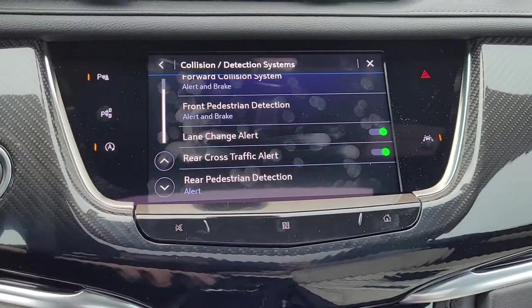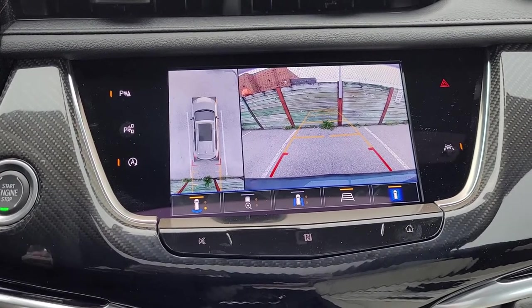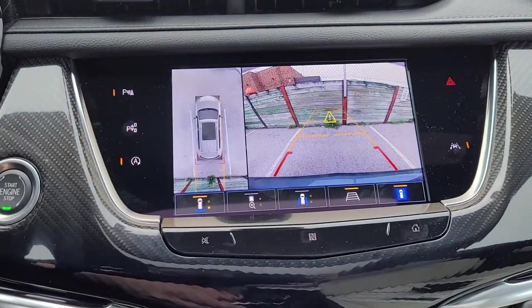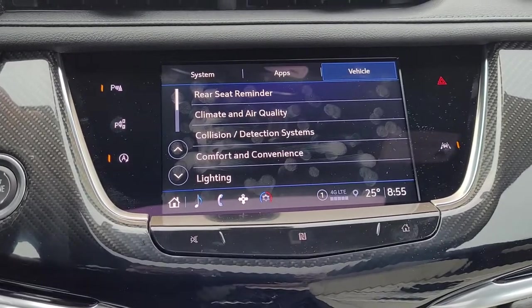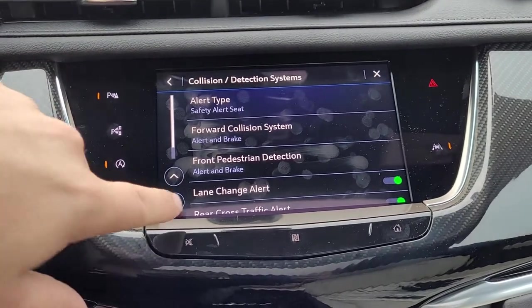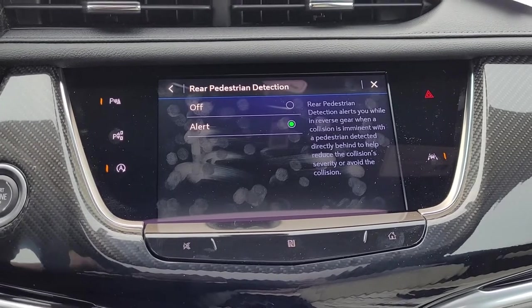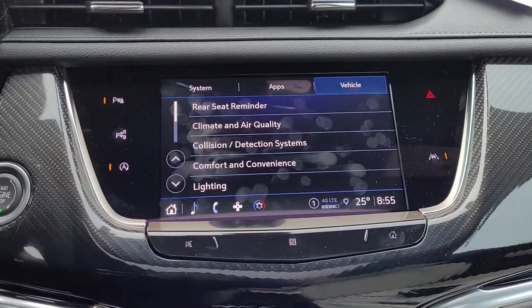Rear cross traffic: if we're in reverse and somebody's coming from the right or the left — whether it's a pedestrian, a car, a cyclist, or anything traveling in those directions — it will alert you using this symbol here on the right or the left. That draws your attention to somebody or something that might be getting in your way as you're backing out of a parking spot. Rear cross traffic also includes rear pedestrian detection — the same thing that happens in the front will occur if somebody is going to be in the way of the vehicle while you're reversing.